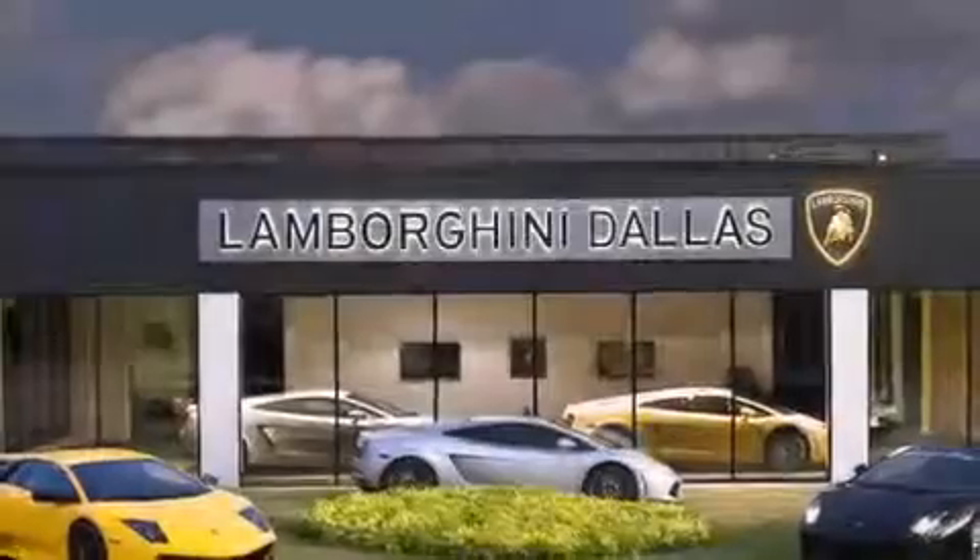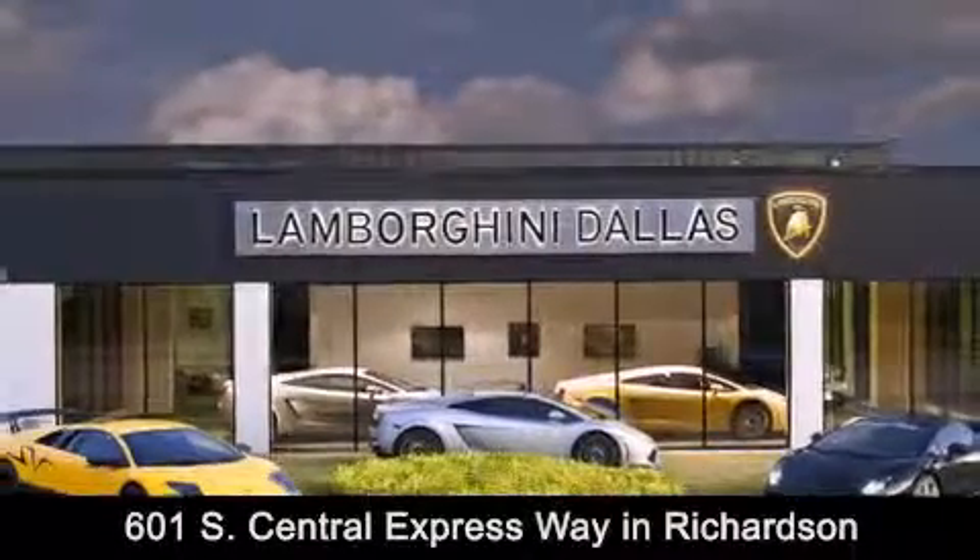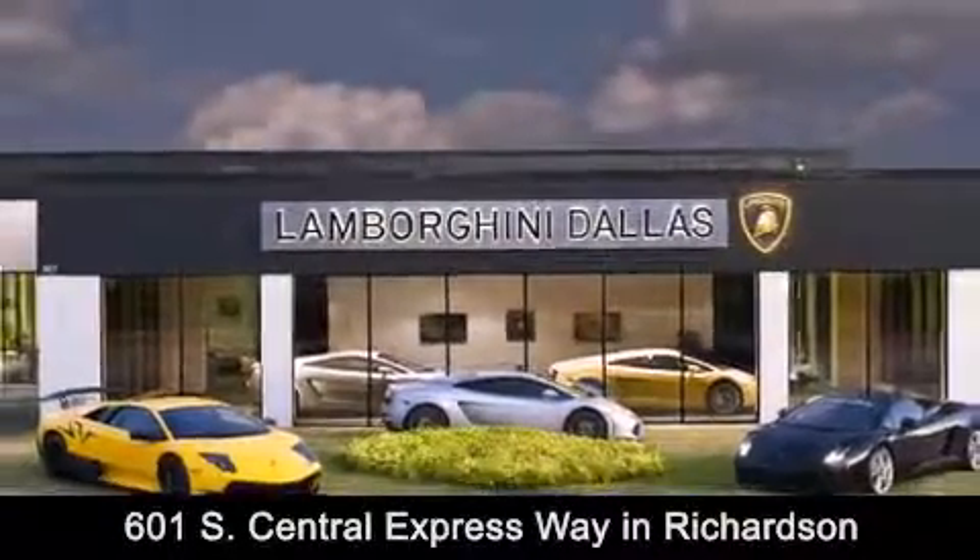Lamborghini Dallas is conveniently located at 601 South Central Expressway in Richardson. Come experience the Boardwalk difference today. Think Boardwalk, think performance. It's what we do.